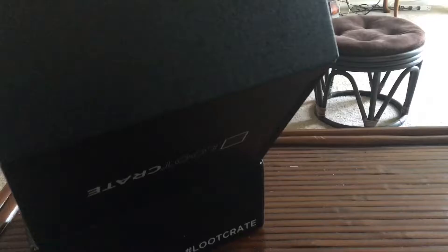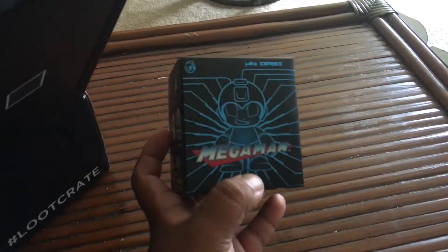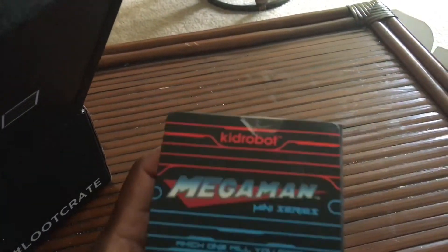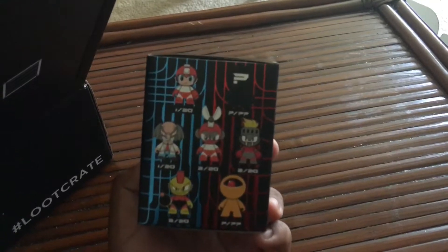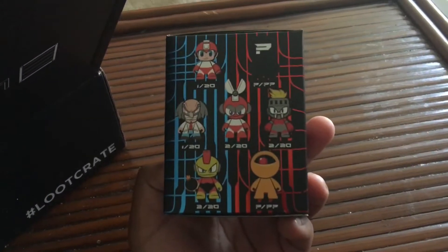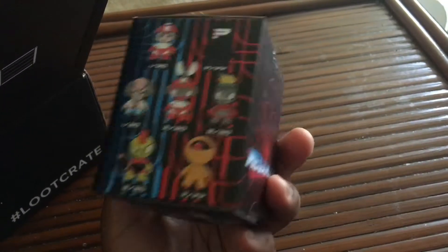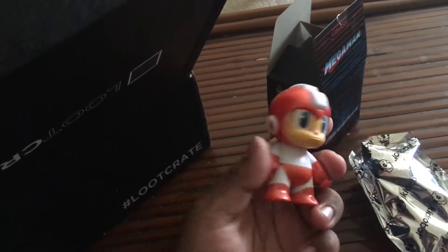So the first item this month, I'm going to pull it out right now. Let's see what we get — we got a Mega Man figure. It's like a blind box thing, I think. It's a Kidrobot. That's awesome. I believe it's a blind box, so I'm assuming it's going to be one of the exclusives or something. I'm hoping it's Mega Man — it's probably going to be Mega Man. So we got this guy. I'm assuming it's a color variant of Mega Man.